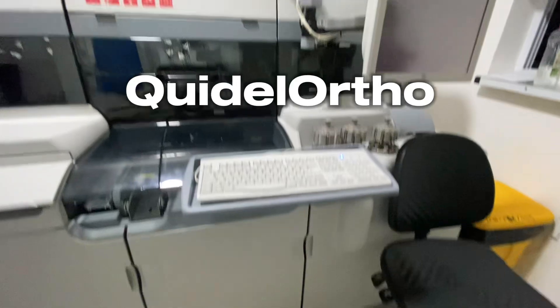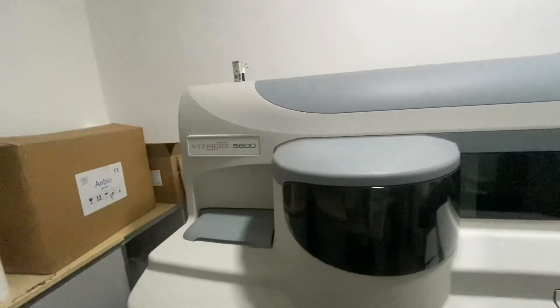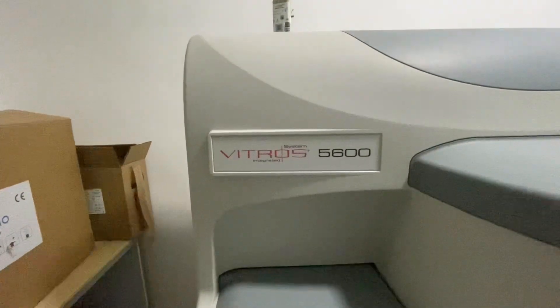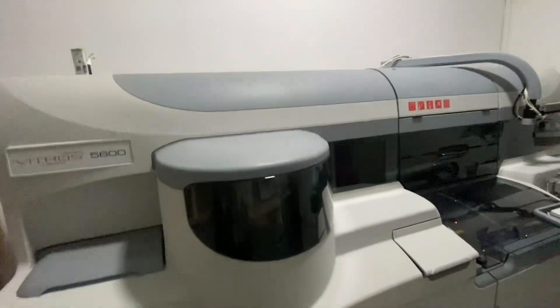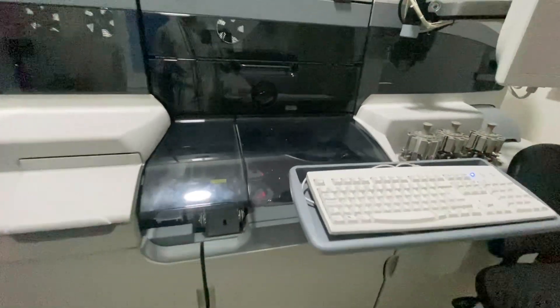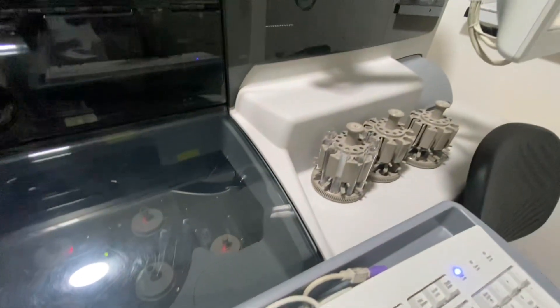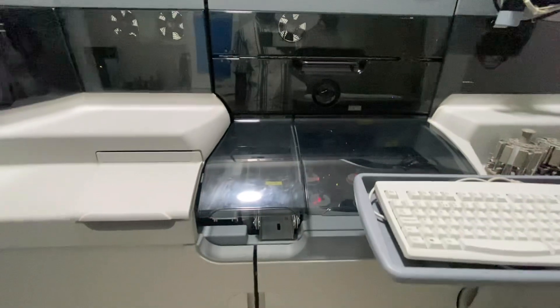This machine was manufactured by Quidel, and this company rocks shoulder to shoulder with leading companies like Beckman, Abbott, Roche, and Siemens. Now, in the name VITROS 5600, that five stands for the five different technologies that are employed in the machine — five main different technologies.